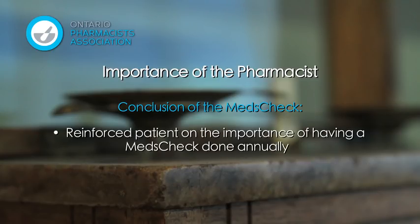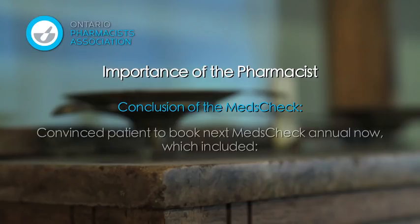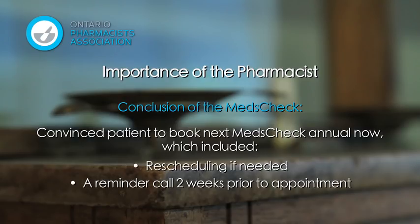As the final step, Iris reinforced the importance of having a meds check appointment annually. Cynthia acknowledged the benefits of the program, and Iris proactively booked Cynthia for next year's meds check — similar to the way physicians rebook an annual physical. Cynthia wasn't extremely keen on booking a year in advance; however, Iris persisted while reminding Cynthia she could reschedule if needed and that they would call about two weeks prior to confirm. This suggestion of flexibility was enough to convince Cynthia to book.